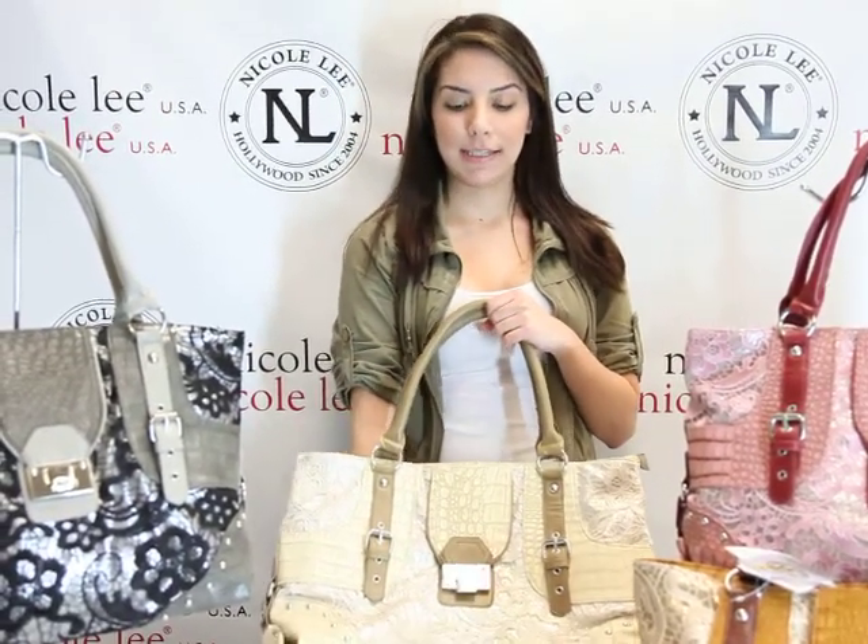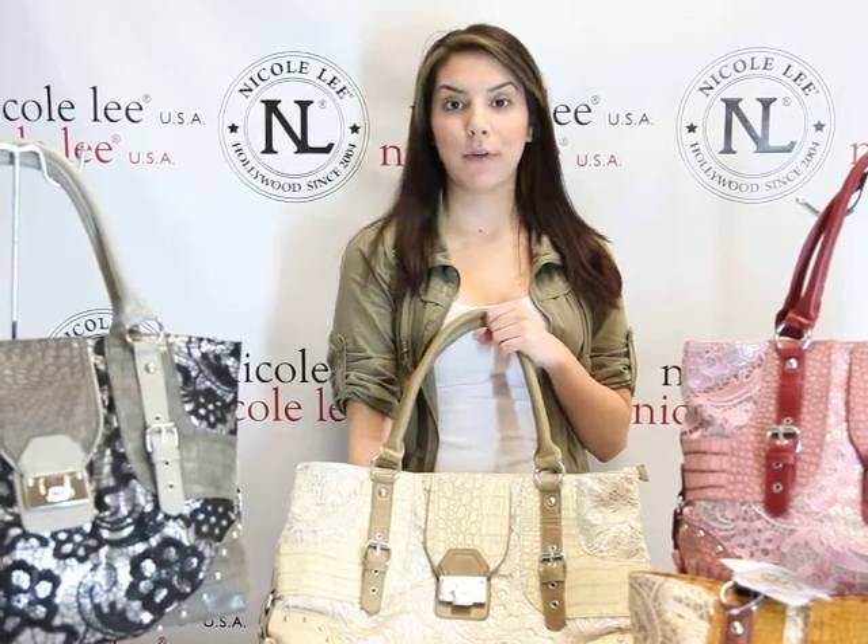Welcome to Nicole Lee Online. My name is Ariel and today I will be introducing the Tamra, the LC1636. It is the lace decorated croco fashion shopper bag.